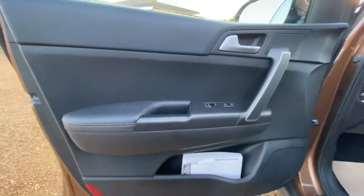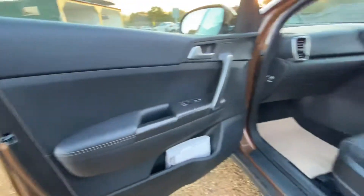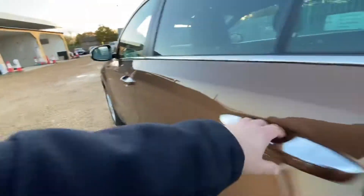Your passenger door card — again, you can see it's free of any scratches, stains, rips, or anything like that. And if we move over to the rear seats...